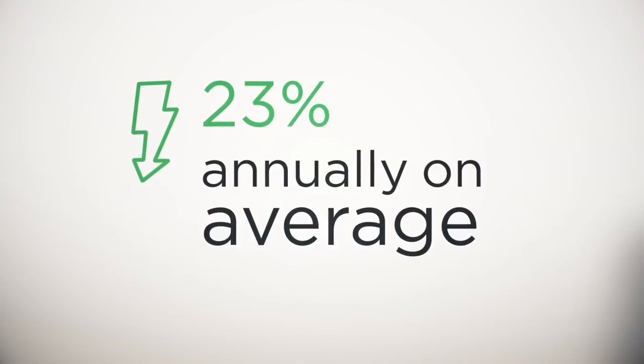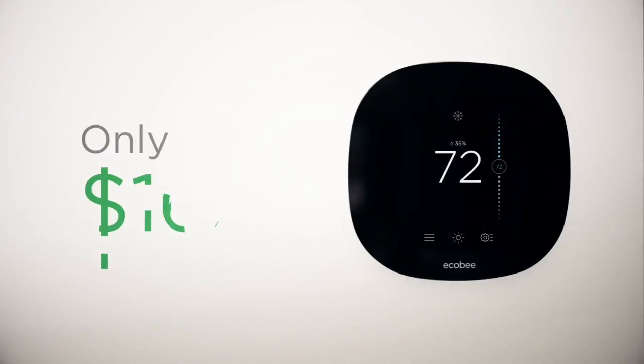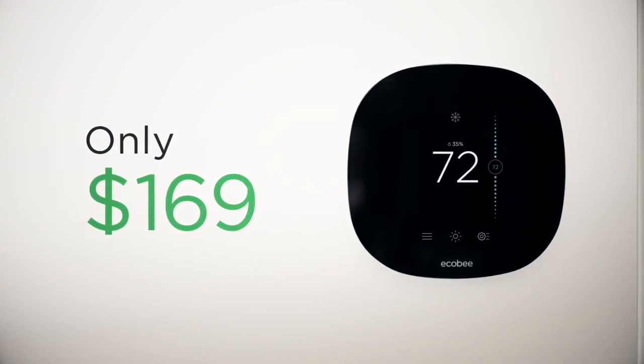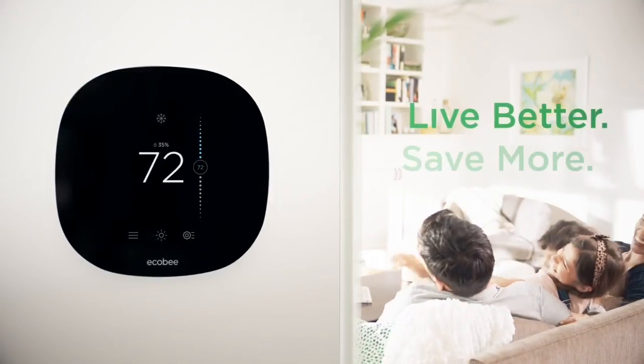Saving you an average of 23% annually on your heating and cooling costs. Which means, at just $169, it pays for itself in no time. Ecobee3 Lite — the smarter Wi-Fi thermostat that helps you live better and save more.